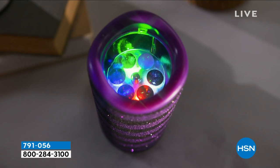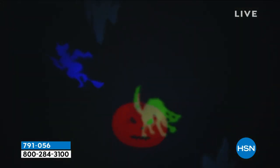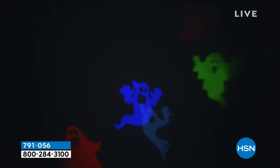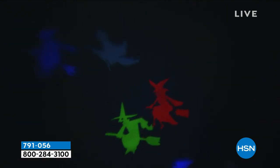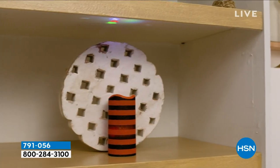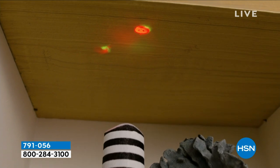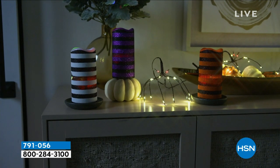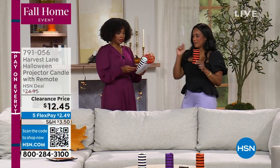We teased you with these at the beginning of the show, and a lot of you said you want them. You've already started shopping, and I'm glad, because these are the kinds of things that go really fast. Think about where you're going to put them and how many you want — black and white, black and purple, or black and orange. It's the only choice you have to make.